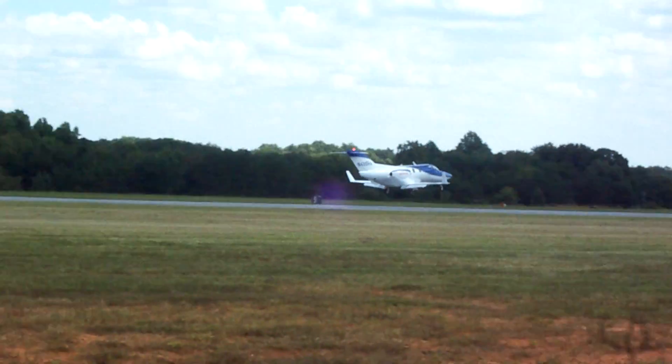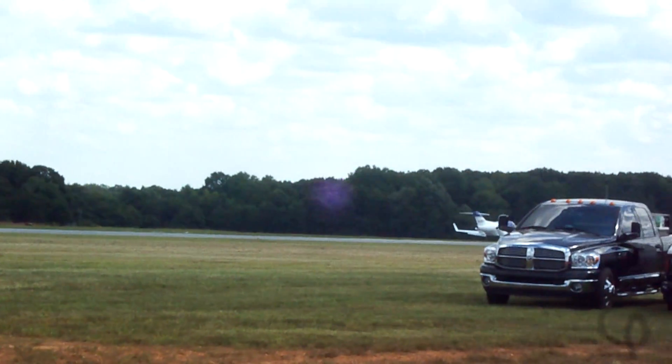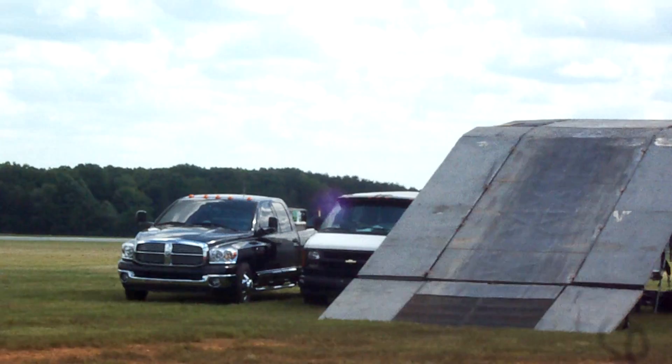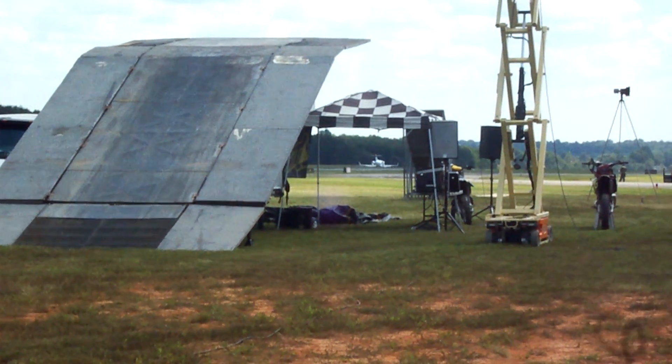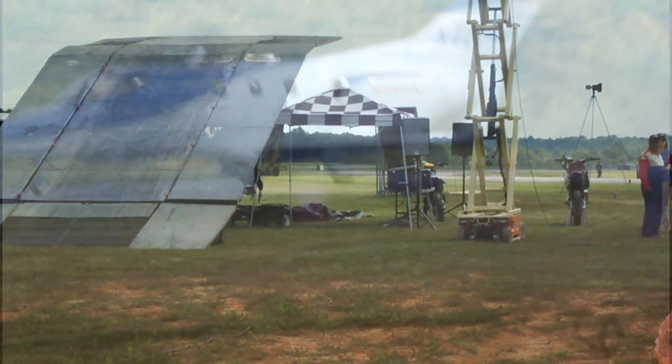Honda Jet representatives will be on hand to answer your questions about this amazing advanced light jet. So don't miss the opportunity to experience for yourself, at the Winston-Salem Air Show, the power of Honda's mobility dreams.